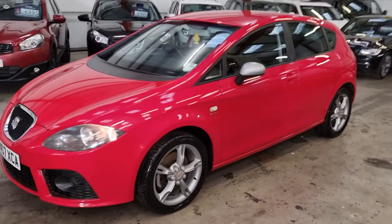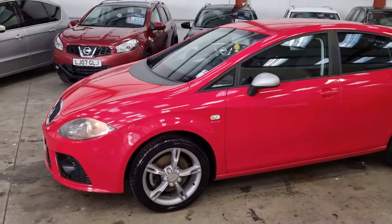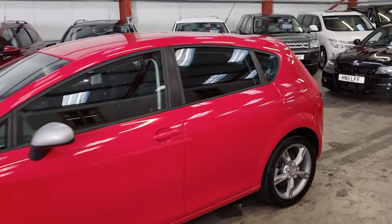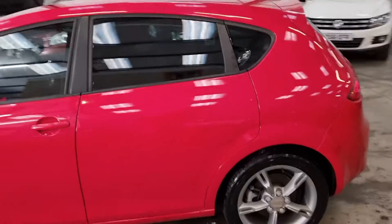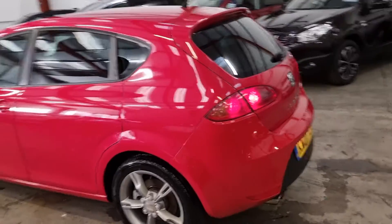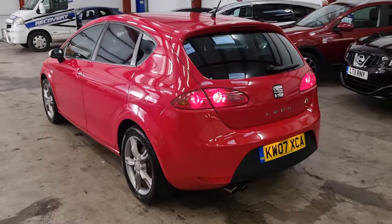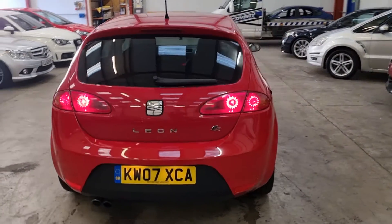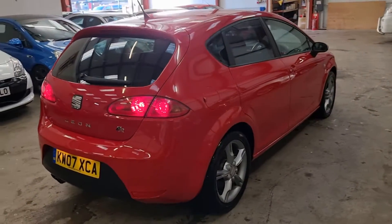The car, as you can see, is just in pristine condition for the age. Got the nice gunmetal grey alloy wheels. It's totally standard, 198 brake horsepower, so it does go really well as well.